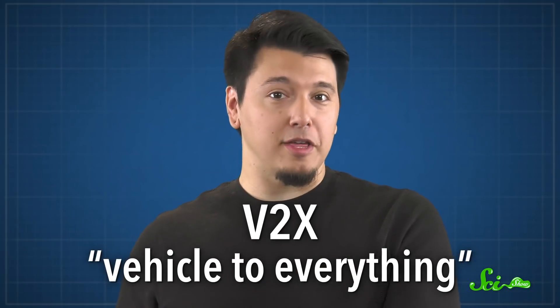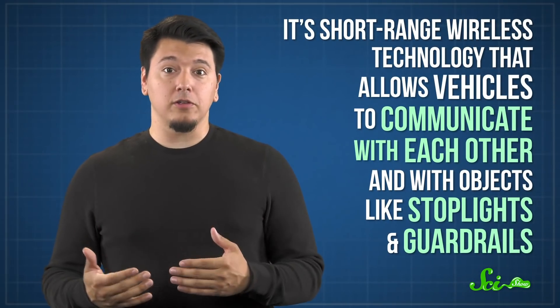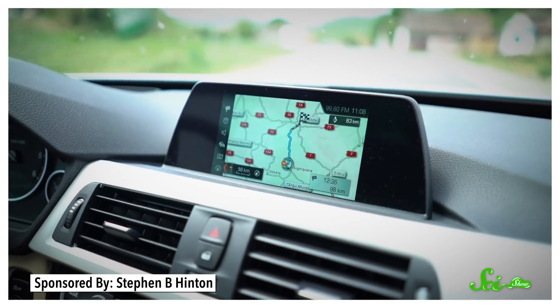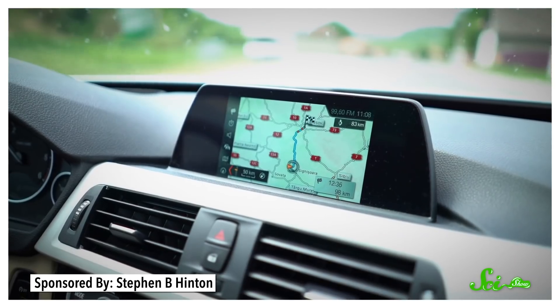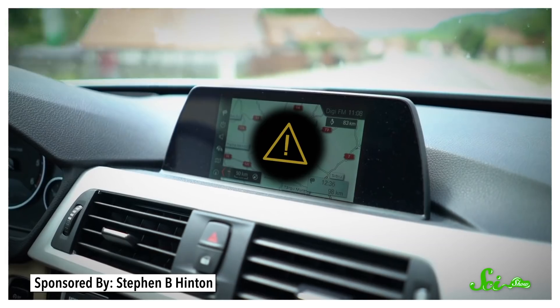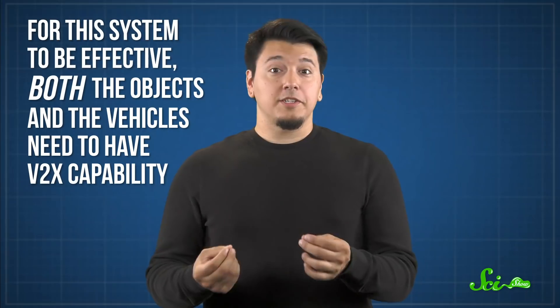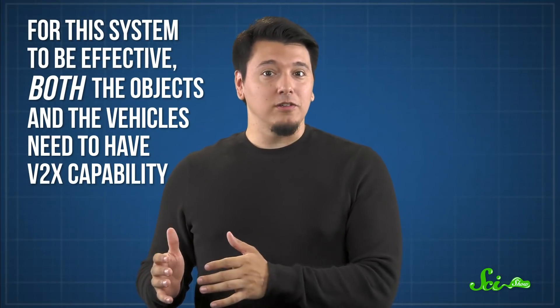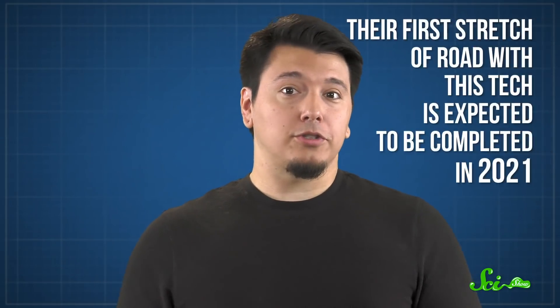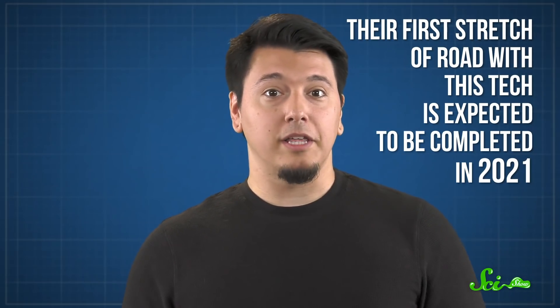There's also a system called V2X, which is short for Vehicle to Everything. It's a short-range wireless technology that allows vehicles to communicate with each other, and with objects like stoplights and guardrails. If the network of objects senses something like a bunch of vehicles decelerating, it can send an audio or visual message to display screens on nearby cars, warning drivers to proceed with caution. For the system to be effective, both the objects and the vehicles need to have V2X capability. But some new cars already have this installed, and other brands plan to add it to their future models. Colorado is also testing out this system, and their first stretch of road with this tech is expected to be completed in 2021.